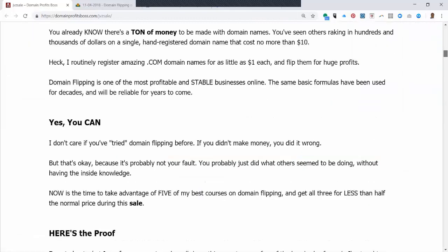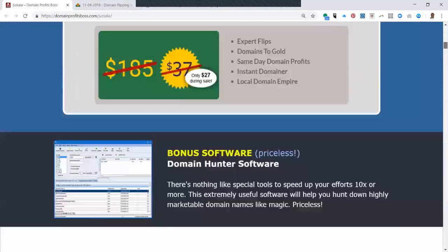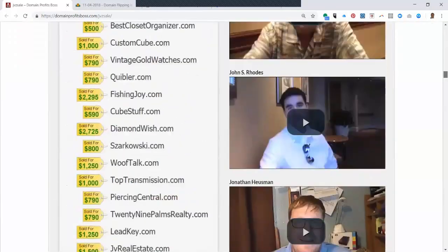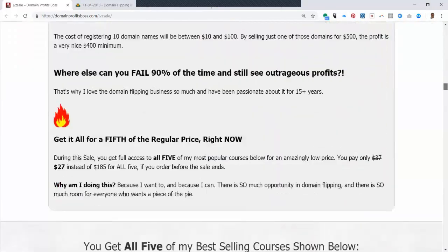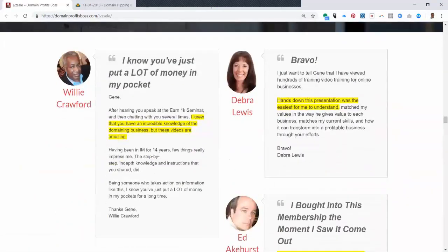Up near the top of the page, Gene has a testimonial, and that testimonial is actually from me. If you scroll down, you can see I gave him a video testimonial. This is the one where I said, 'I know you've just put a lot of money in my pocket.' I watched Gene speak at a seminar — we both spoke there — and after the seminar I grabbed his training and said that, then put it in writing, so you can read that on the page too.